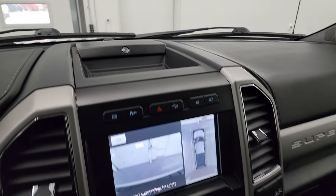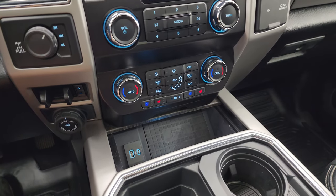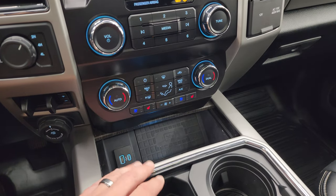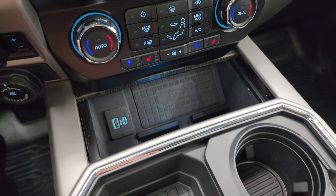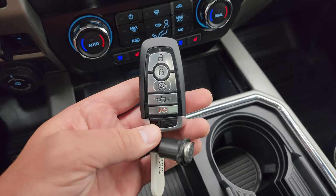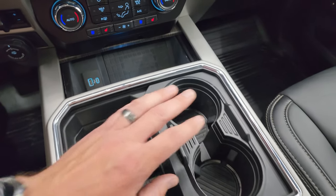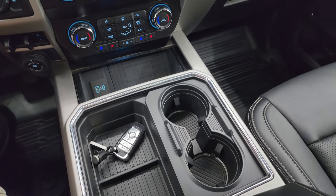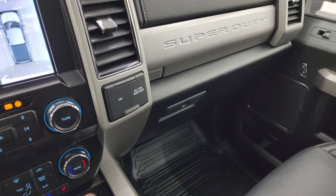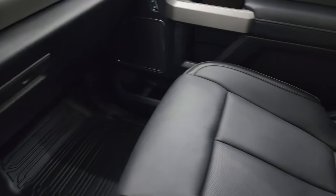It does have a B&O premium sound system, four-wheel drive, factory brake controller, and the Trailer Pro backup assist system. Dual climate controls. Heated and cooled seat buttons down here. There is your wireless cell phone charge pad, USB and USB-C ports, keyless entry with remote start, power drop-down tailgate, and ambient lighting. You get two cup holders and — my magic trick — four cup holders total.